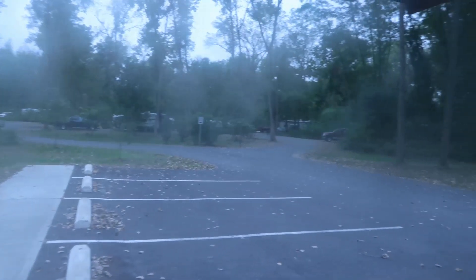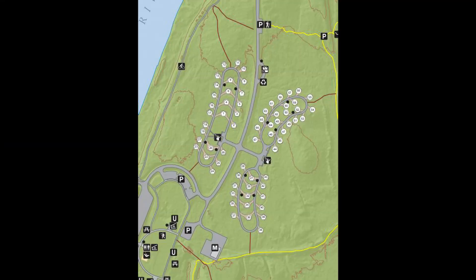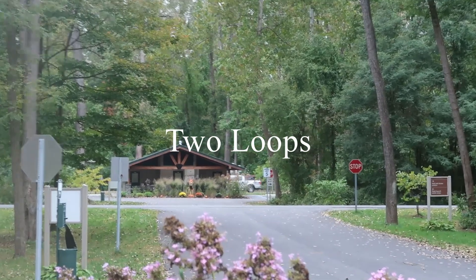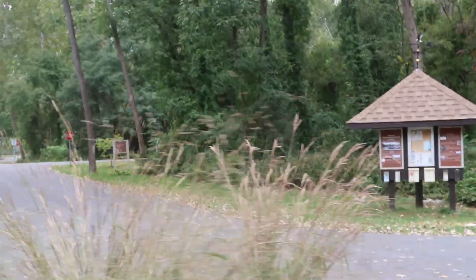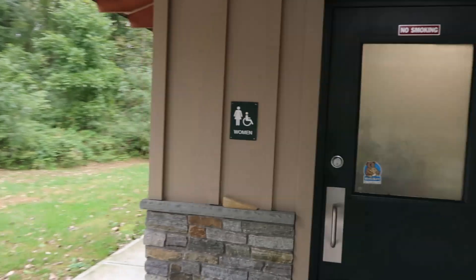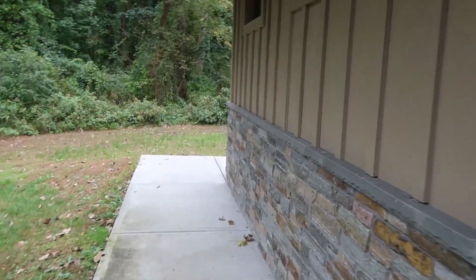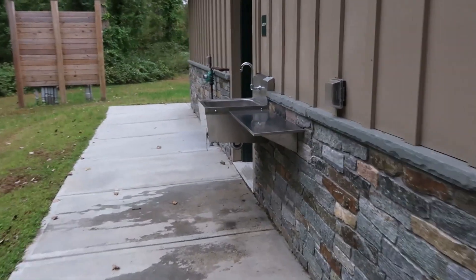That's the second half of the loop we're in. I think there are three loops — across the way is another loop, and that's the bathhouse for that one. I think most of those sites over there are electric. The women's restroom and in the rear is where you can clean your pots — they have a dishwashing sink back here.